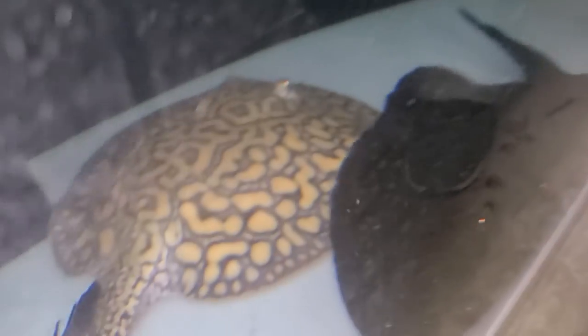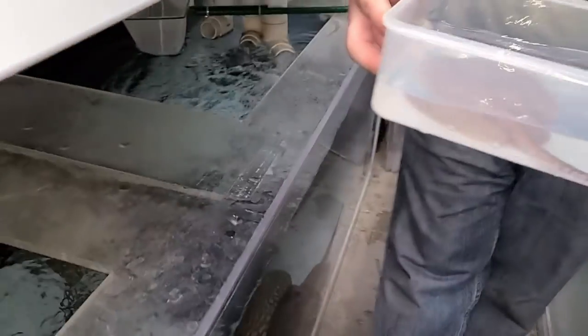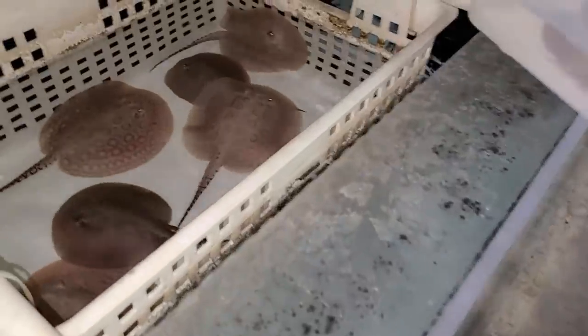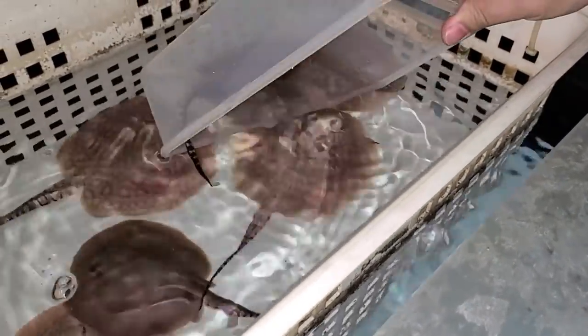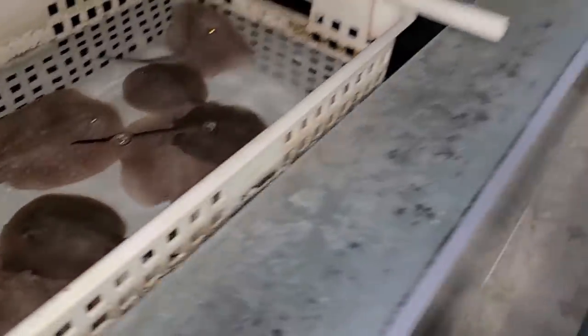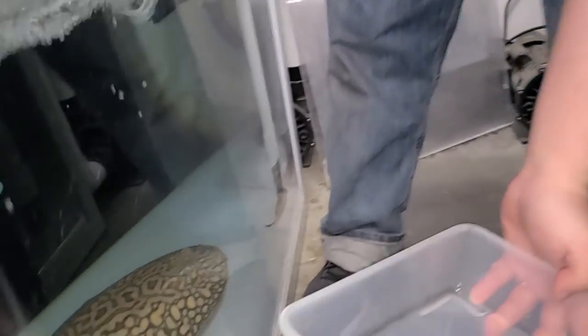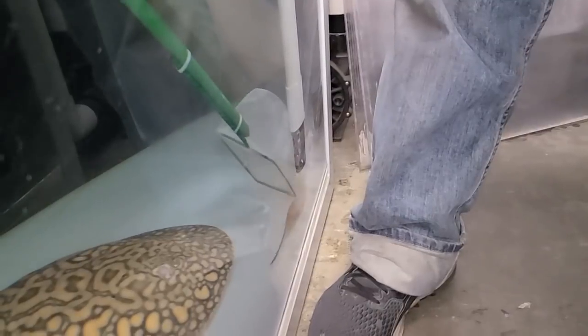Let's show the father real quick — that's the father right there, and it's got an oddball pattern. That's not your typical marbled motoro pattern. So I guess his gene, whatever gene he's carrying that has that trait, has passed on to that one pup, which is pretty cool — because that's also the goal of why I use him as the male.